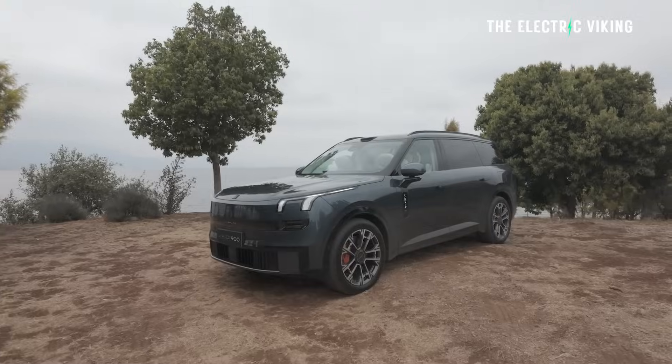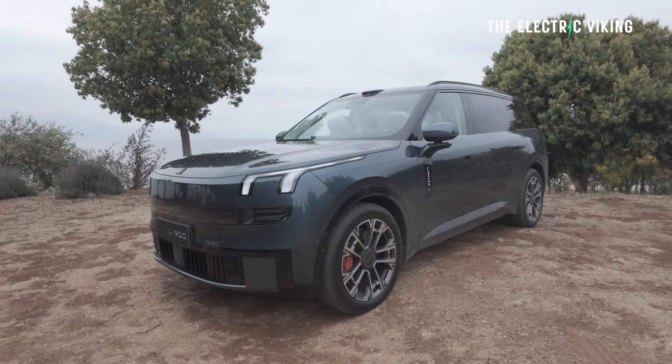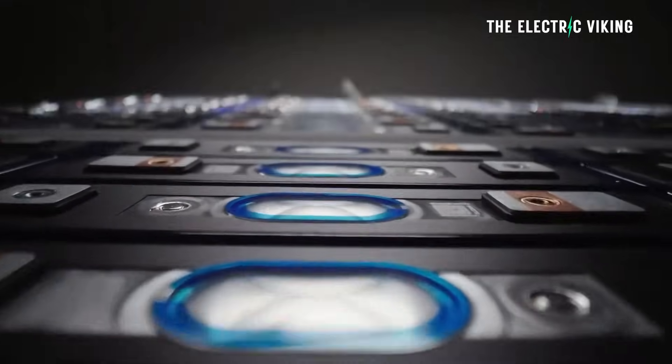This could be the first car in the world to use a new hybrid battery. When I say hybrid battery, I'm not talking about a conventional hybrid — I'm talking about combining sodium ion battery cells with lithium cells. There's a good reason for why CATL, the biggest battery company in the world, has chosen to do this.